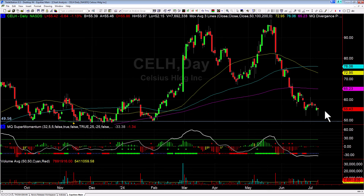Celsius is setting up pretty good here. I have a starter position on right now and will look to add at the end of the day — I put on three quarters of a position and will add to it again tomorrow if we trigger by breaking today's high. That's what I'm keeping an eye out for, looking pretty good.